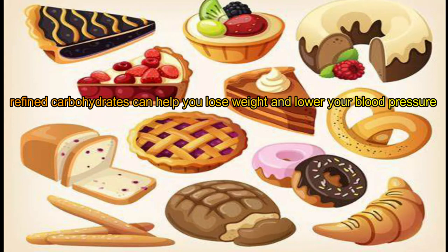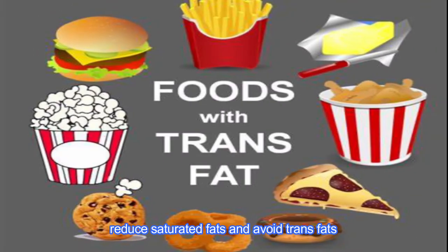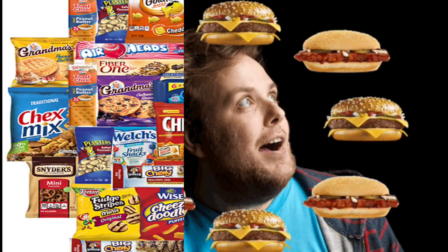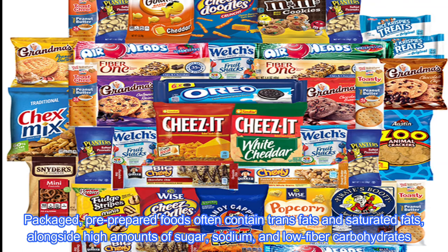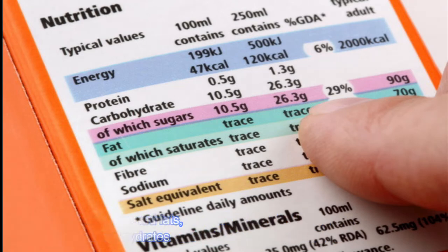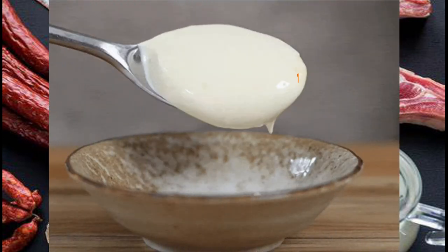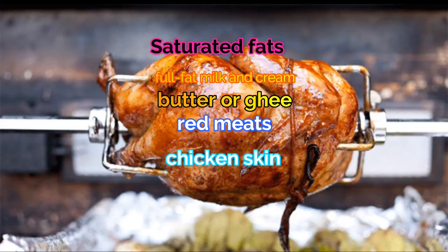Reduce saturated fats and avoid trans fats. Trans fats are artificial fats that increase packaged foods' shelf life and stability. Packaged and pre-prepared foods often contain trans fats and saturated fats, alongside high amounts of sugar, sodium, and low-fiber carbohydrates. Saturated fats are mostly found in animal products, including full-fat milk and cream, butter or ghee, red meat, and chicken skin.